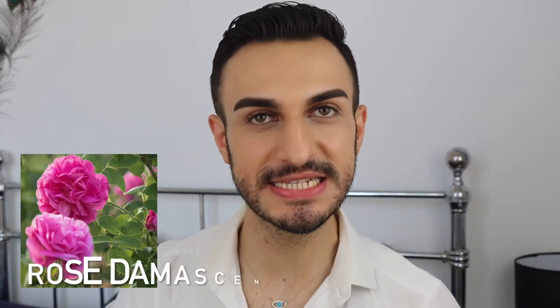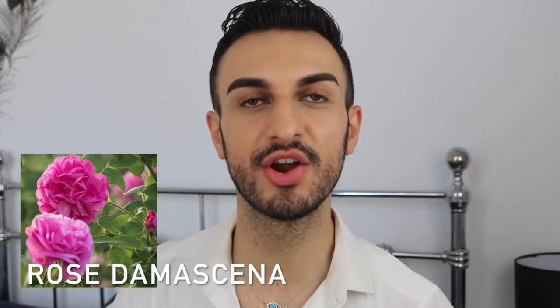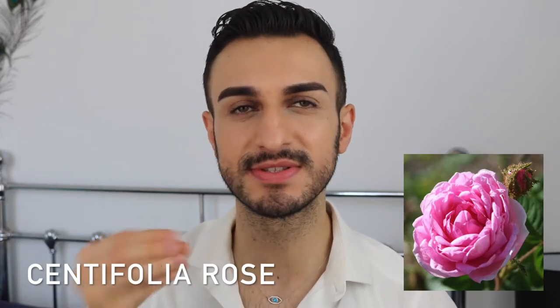The Lancôme rose is found in most skincare products and many makeup products such as lipsticks and face powders. The two other roses are the Rose Damascena and the Centifolia rose. The Centifolia rose is a very common, beautiful rose that smells amazing — very fruity, very floral, and such an uplifting rose. These three roses are the extracts blended into the Absolue range.